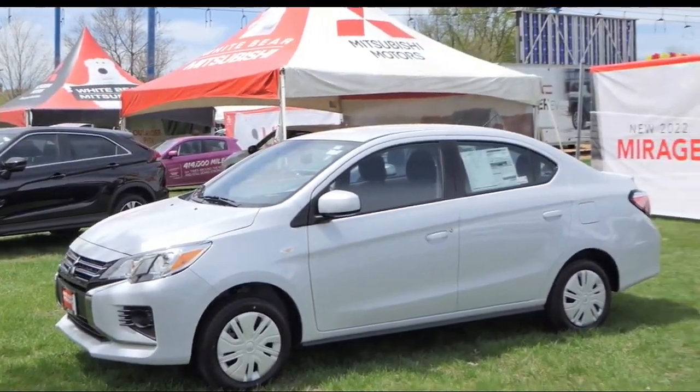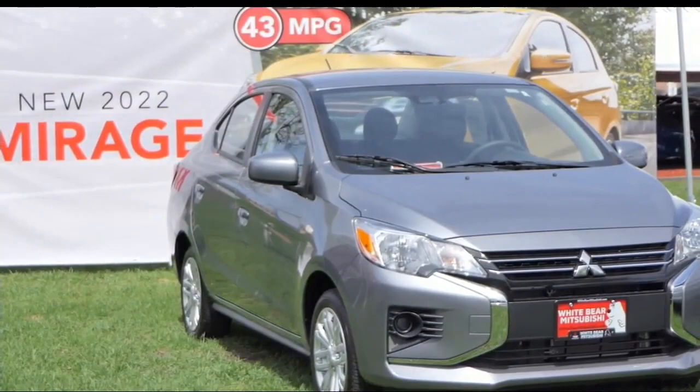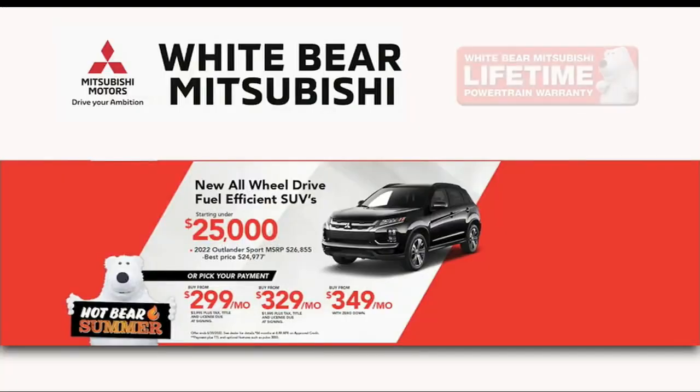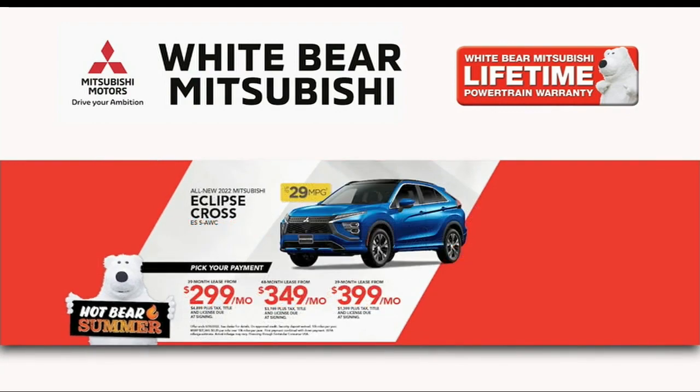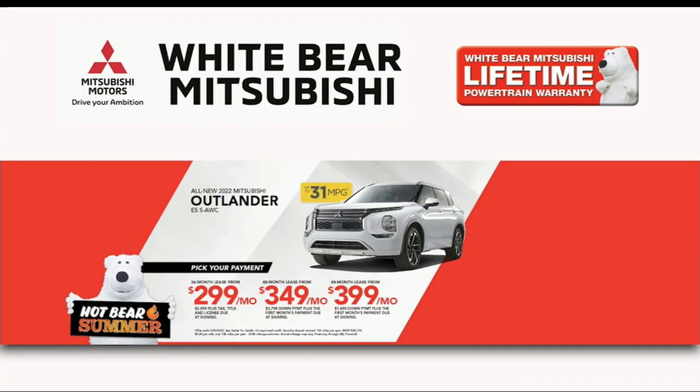If you're looking for a brand new car, check out the new Mitsubishi Mirage — it's America's most fuel-efficient car, starting at just $2.49 a month, and it's easy on your wallet. If you're in the market for a brand new SUV, Mitsubishi has three great SUVs to choose from: the Outlander Sport, the Eclipse Cross Turbo, and the seven-passenger Outlander. Leases start at just $2.99 a month.